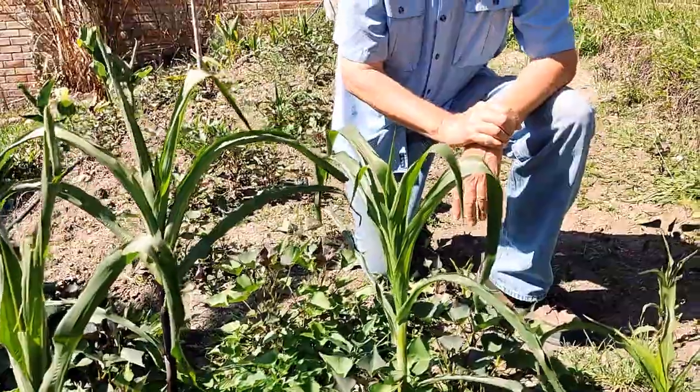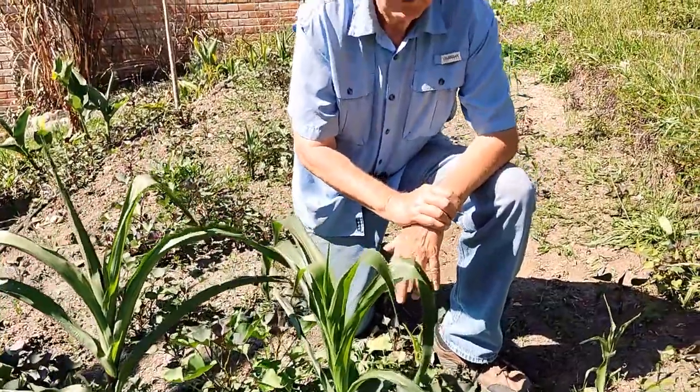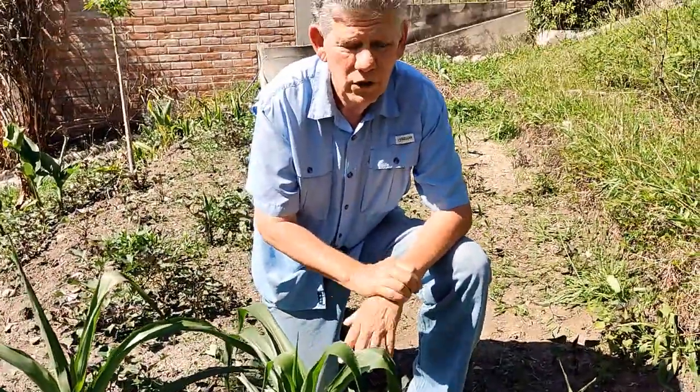This corn here is perfectly healthy — the rabbits got their fill and moved on, and these are big enough now that the rabbits aren't bothering them. The better thing for me to do would have been to cover this with insect netting, which probably would have kept the rabbits out as well. We're going to make a little bit of corn, but not very much. It takes a lot of corn to pollinate each other really well, so this is barely enough to pollinate. We'll let you know in a future video how the corn harvest turns out.